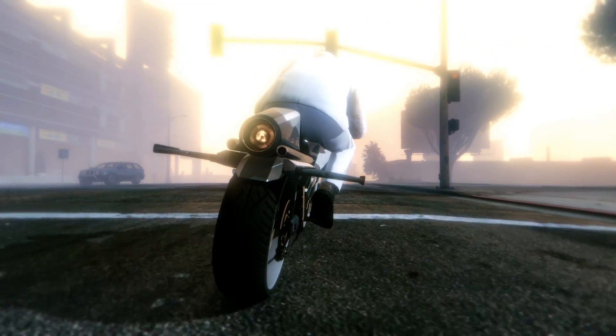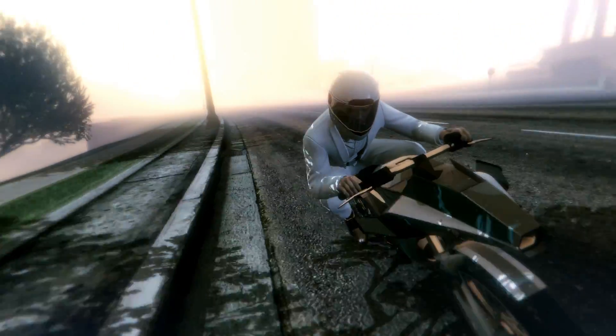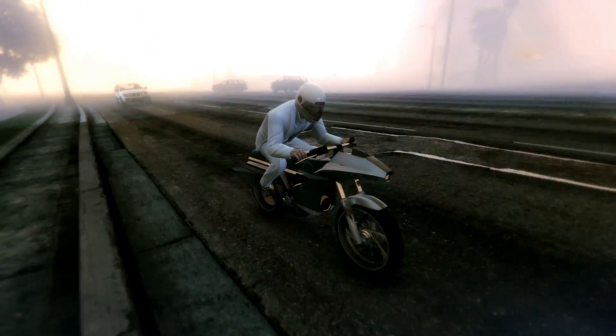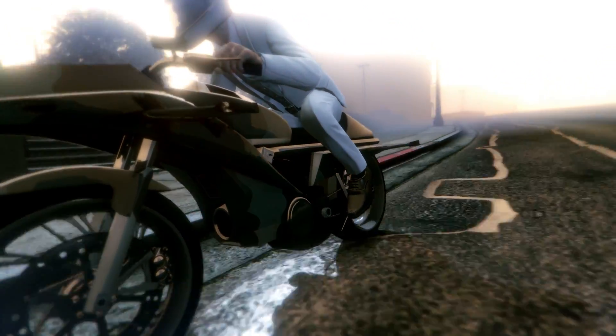We here at Pegassi have hired a team of top scientists to take classic, quality Pegassi technology and rethink the possibilities of a motorbike. Beautiful. The result is something never before seen on the market — an unparalleled new technology that will redefine travel as we know it.